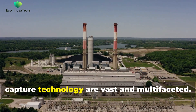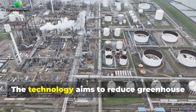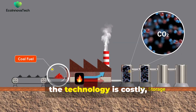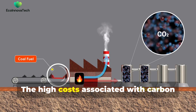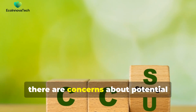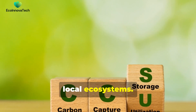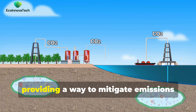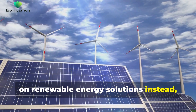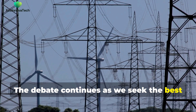The potential and challenges of carbon capture technology are vast and multifaceted. While carbon capture is promising, it comes with significant hurdles. The technology aims to reduce greenhouse gas emissions by capturing CO2 from industrial sources and storing it underground. However, the technology is costly, energy-intensive and still evolving. The high costs associated with CCS can be a major barrier to its widespread adoption. There are also concerns about potential environmental risks, such as the possibility of leaks from storage sites, which could have serious consequences for local ecosystems. Some argue it's a necessary tool in the fight against climate change, providing a way to mitigate emissions from industries that are hard to decarbonise, while others believe efforts should focus on renewable energy solutions instead, such as wind and solar power, which offer cleaner and more sustainable alternatives. The debate continues as we seek the best path forward for our planet.